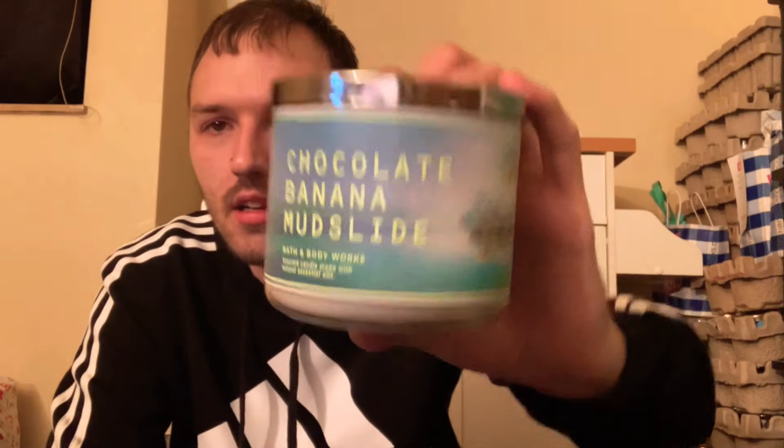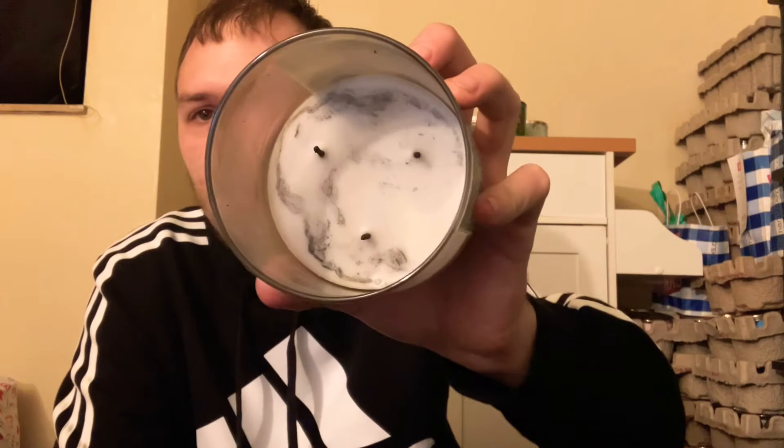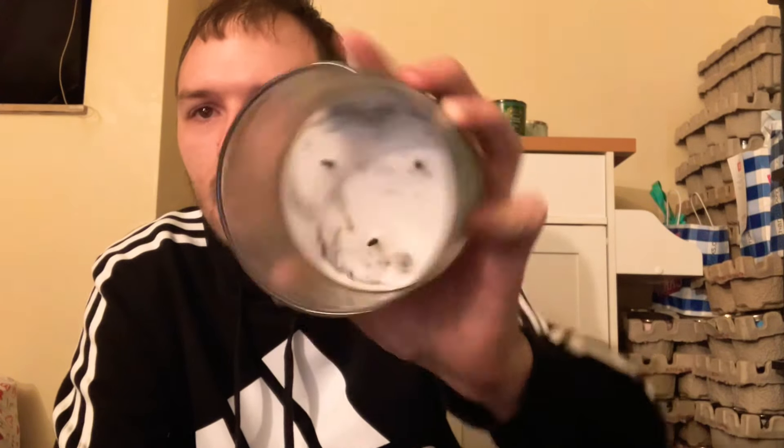Next up is Chocolate Banana Mudslide with scent notes of frozen bananas, chocolate syrup, crushed ice, and a splash of rum. This one gave me a little trouble, probably because I wasn't trimming the wicks properly. I was not a fan of it — there's something about it, maybe the banana, that I just didn't like. I would not repurchase this candle.